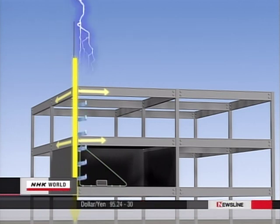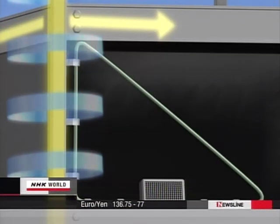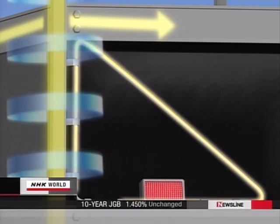The electricity immediately creates a strong electromagnetic force, or EMF, around the steel framework. EMF instantaneously causes high voltage to pass through nearby wires, damaging electronic devices.